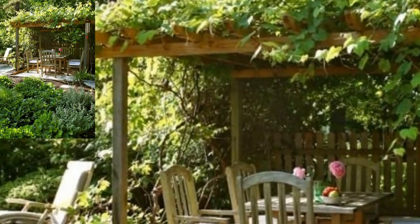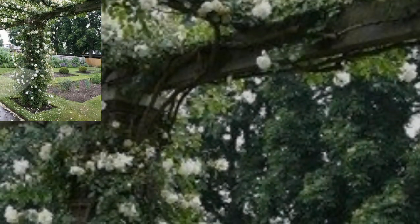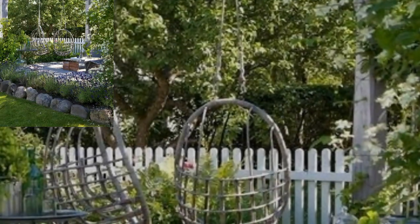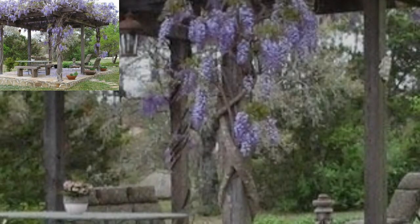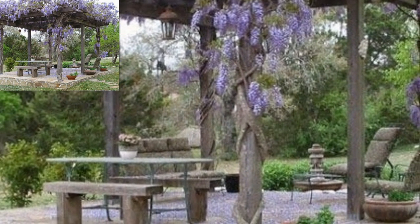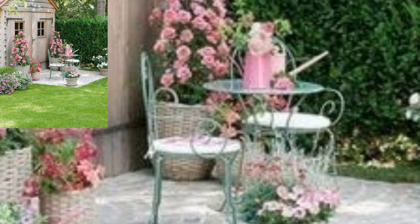It's an amazing collection. Different people have different choices, so guys, share the video with your friends and family who want garden farmhouse design ideas. If you want more, like my video, subscribe to my channel, and do not forget to press the bell icon for the latest updates. Be connected with me — remember me in your prayers, friends. See you soon, Allah Hafiz, take care.